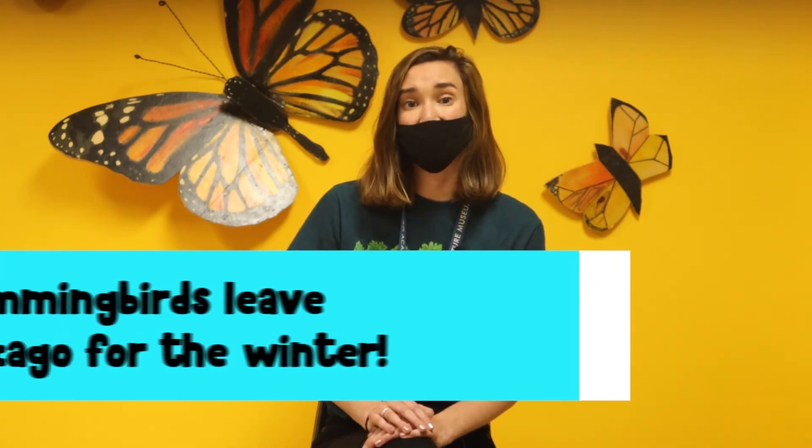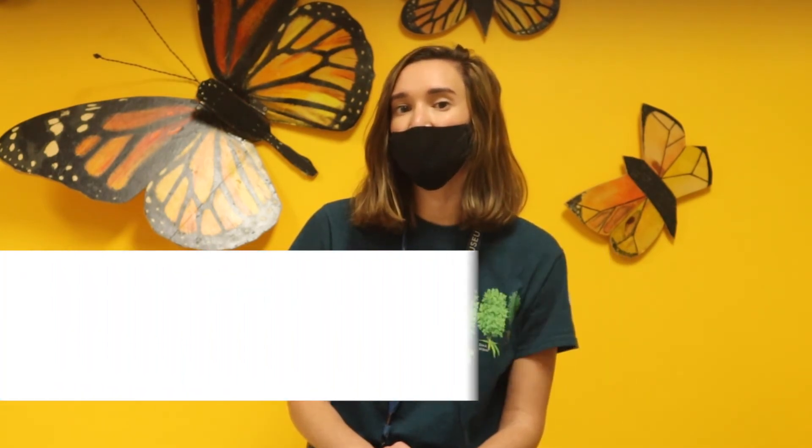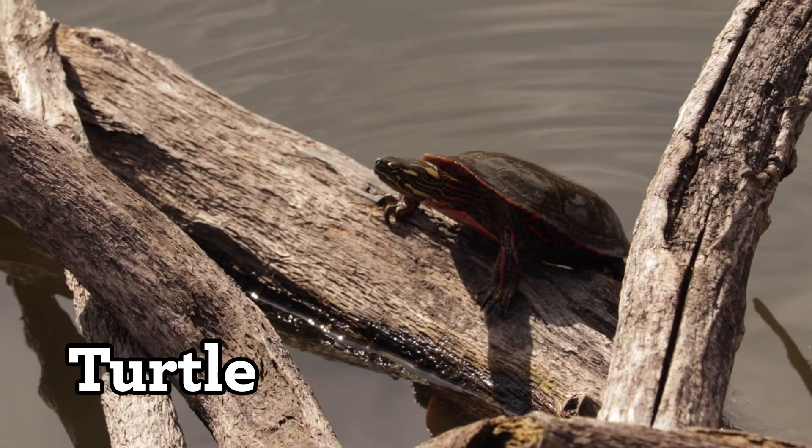So how does the hummingbird survive in the prairie during the winter? The hummingbird's strategy is to actually leave. Like we noticed, hummingbirds can't get what they need in the prairie during the winter. There are no blooming flowers, so there are no places where they can find that nectar to drink. Instead, hummingbirds in Chicago migrate and fly to another place where they can get their food during the winter months. Now let's head to our last place, the pond, to meet our third animal, the turtle.